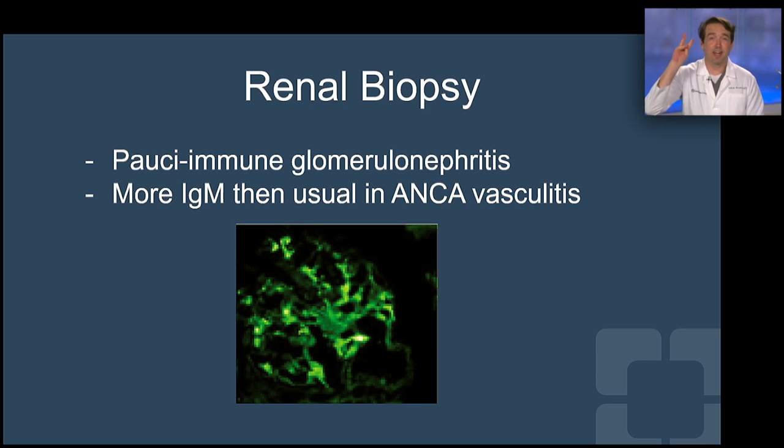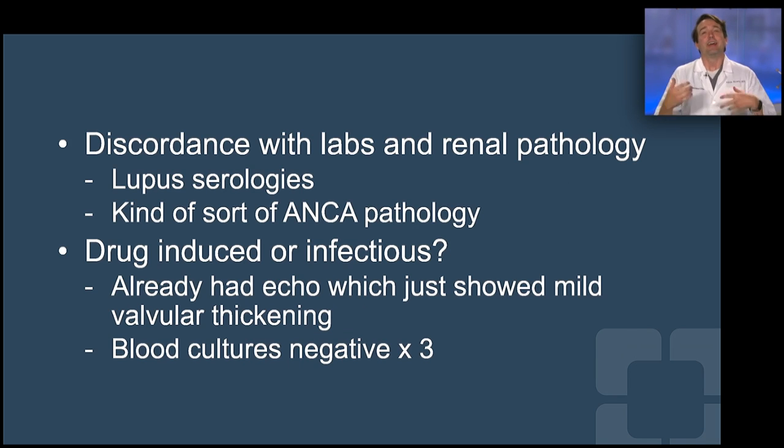Blood cultures came back negative times three in this patient. His echocardiogram was done because of the splenic infarcts, and it just showed some valvular thickening of the aorta. This doesn't look like a big fat vegetation. What's going on?